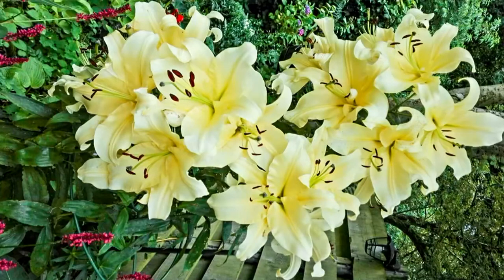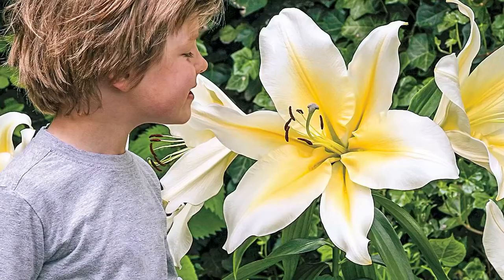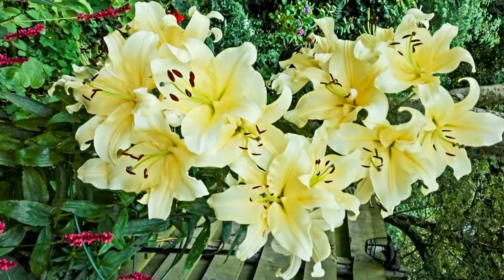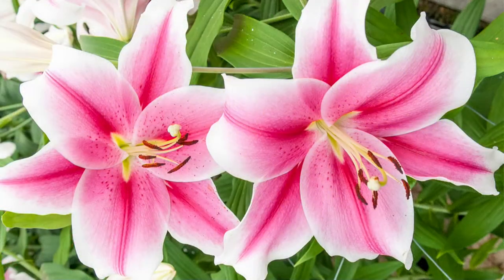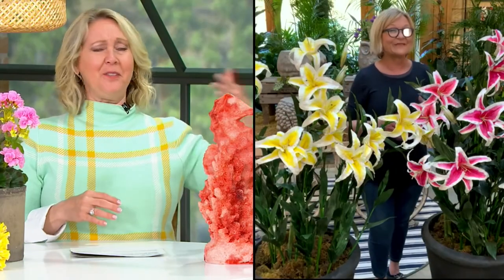You're getting six of these — three bulbs in yellow and three bulbs in pink — and that comes out to a little more than four dollars a bulb. You really are getting a great price right now, plus free shipping and handling on all live plants. These will ship out soon as we're already getting into May.